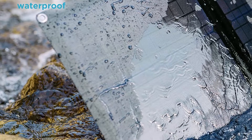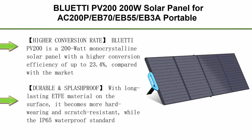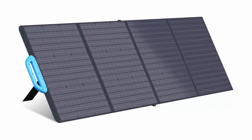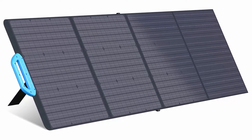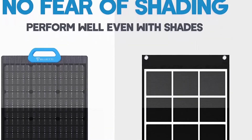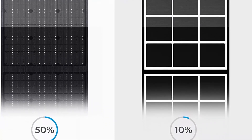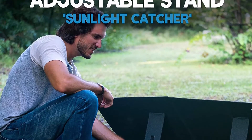Top 3: Bluetti PV200 200W Solar Panel for AC200P, EB70, EB55, EB3A Portable Power Stations, with adjustable kickstand, foldable solar power backup, off-grid supplies for outdoor camping, emergency, and power outage. Higher conversion rate: Bluetti PV200 is a 200W monocrystalline solar panel with a higher conversion efficiency of up to 23.4%, compared with a market average of 20%-23%. It will produce more kWh of electricity in the available area and performs better even in low light conditions.